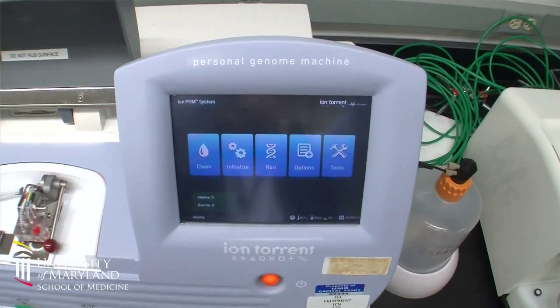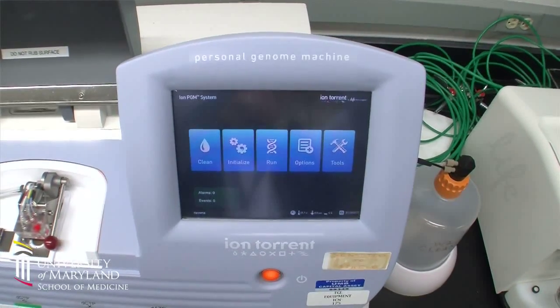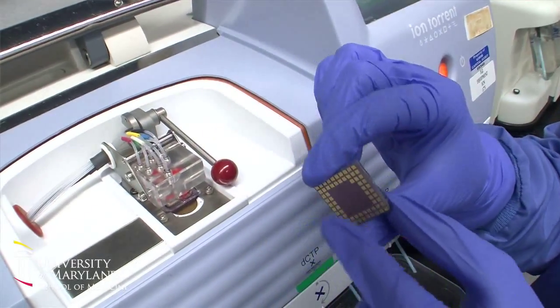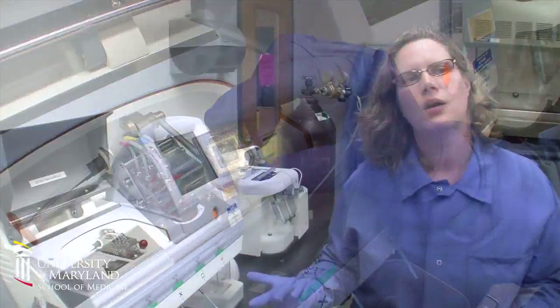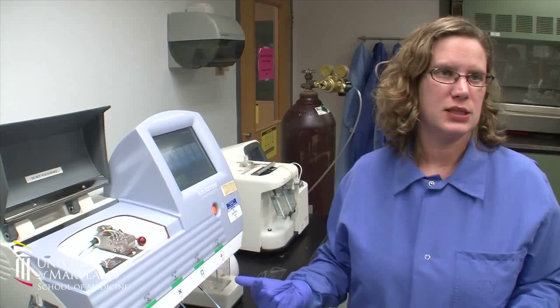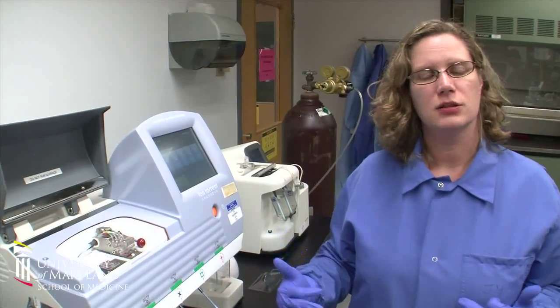It gives you a measurement of the pH change that happens as a single base is added to the sequence. You can end up with about 3.5 million reads that then have to go through a very complex algorithm to align it to the human reference, so you can detect mutations.